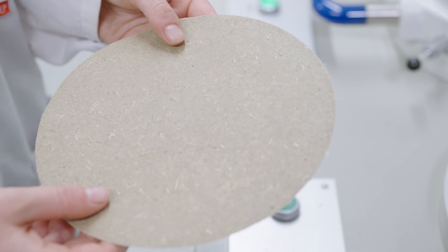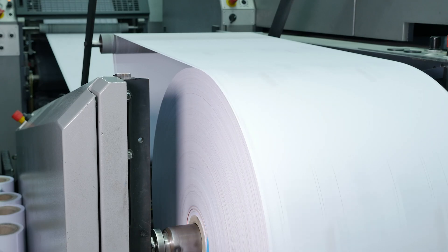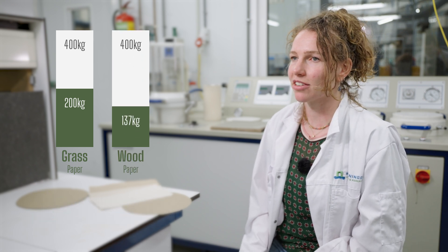The general production steps for grass paper — sieving, pressing and drying — are the same as in the large-scale production of cellulose paper from wood. But the grass fibers yield much more. The bale of grass that we use is roughly 400 kilos. Out of the bale we can make 200 kilos of paper, so that's a yield of 50%. With the regular pulp process, the yield is only 35%.